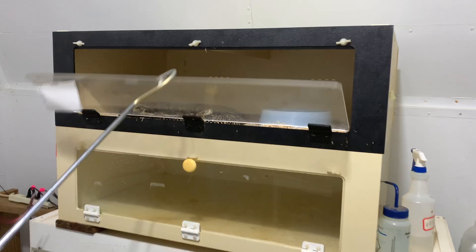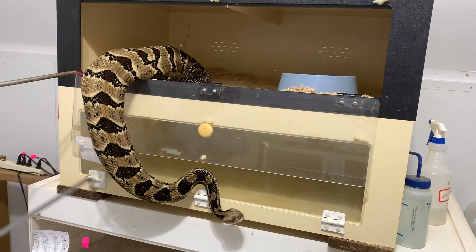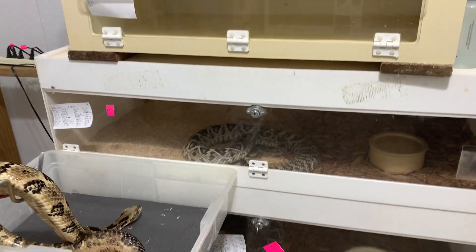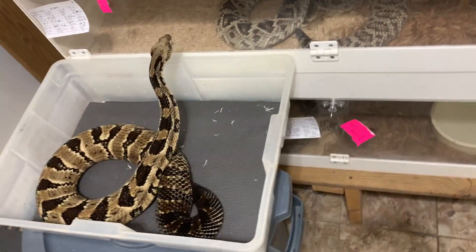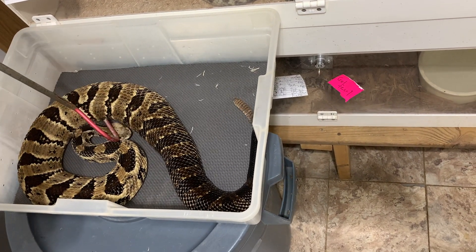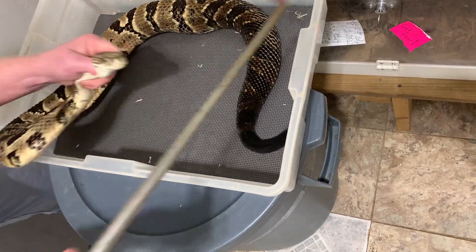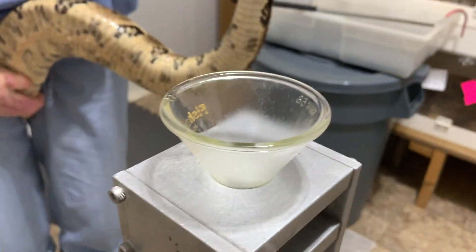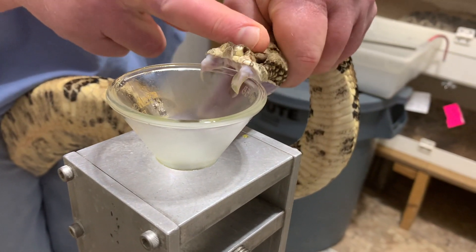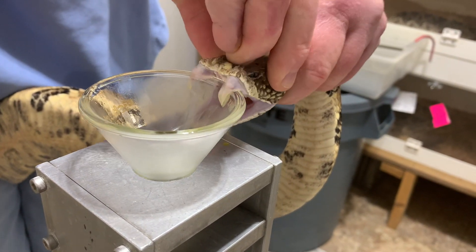Hello, thanks for watching. Today we have venom extractions from timber rattlesnakes — these are Crotalus horridus. This big one here is definitely overweight; this snake came to us this way and he is on a little bit of a diet because he's a little bit big. You can kind of see how wide he is. Timber rattlesnakes are native to a large portion of the eastern United States, including here in Kentucky — this is our native rattlesnake throughout most of the state. Let's see this big guy bite.